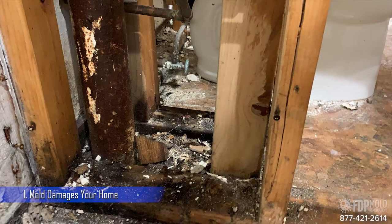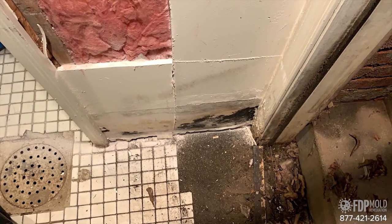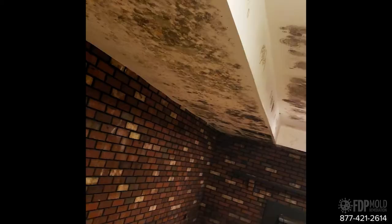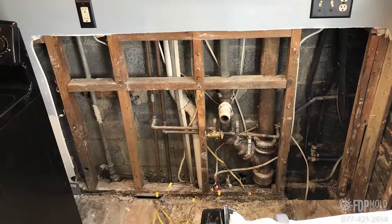Allowing mold to grow on interior surfaces of your house isn't helpful to your home structure. Although mold doesn't eat wood, it can however start breaking down the building materials over time. The longer mold growth is left untreated, the more it grows and starts spreading to other nearby areas. It's important to note that mold can grow on most materials in your home. Once it gets into porous materials like drywall or ceiling tiles, it will require their complete removal.